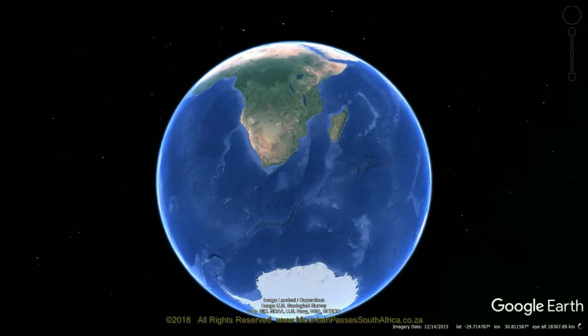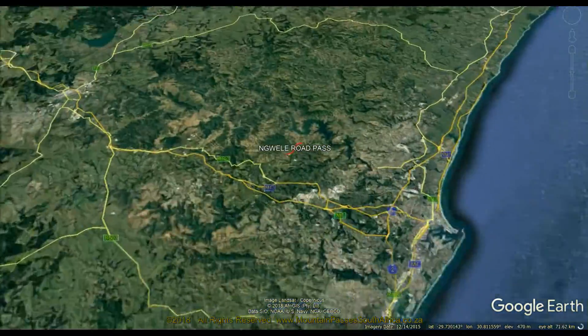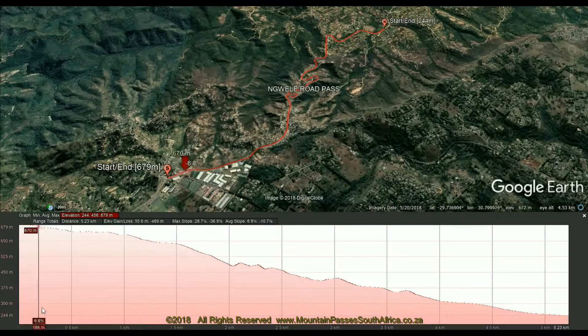This substantial Suburban Pass is 5.2 kilometers long and descends 435 meters, producing an average gradient of 1 in 12, with the steepest parts registering at 1 in 5.